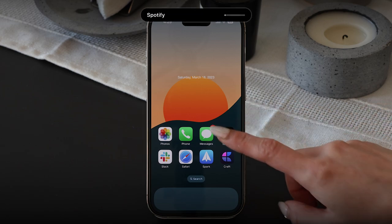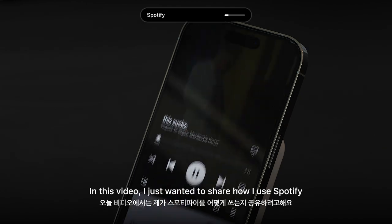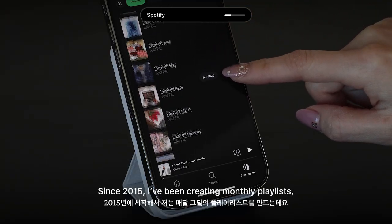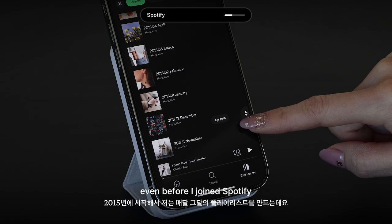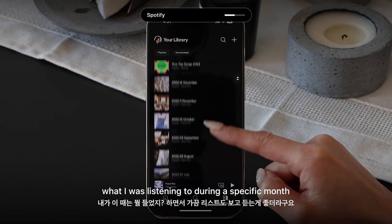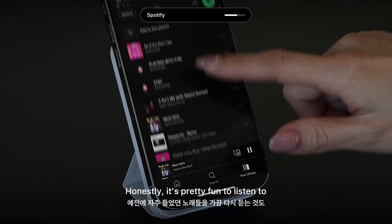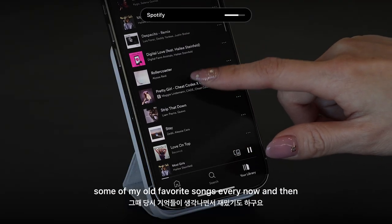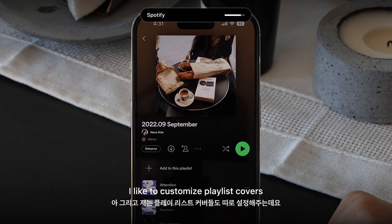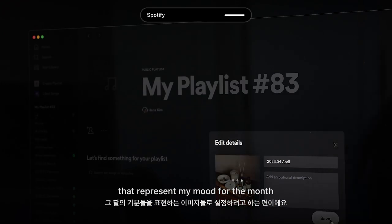Lastly, it's Spotify. I want to share how I use it. Since 2015, I've been creating monthly playlists even before I joined Spotify. It's been really great to look back and see what I was listening to during a specific month. It's fun to listen to some of my old favorite songs every now and then. I like to customize playlist covers with aesthetic images from Pinterest that kind of represent my mood for the month.